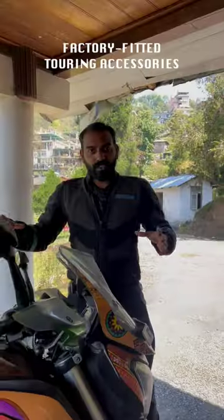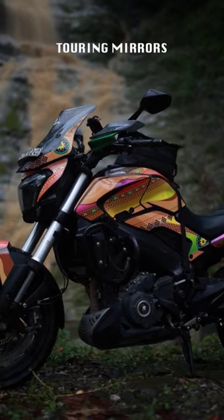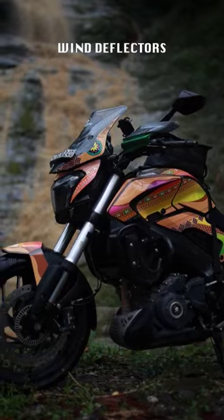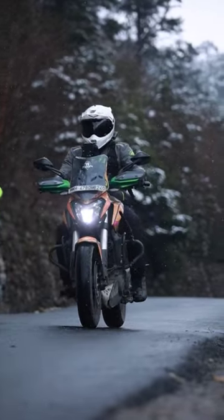This motorcycle comes out of the showroom with a lot of touring accessories. It's got these really high quality mirrors. It's got these wind deflectors. These were really helpful when you were riding in the cold and when it was raining, and when you come over here,